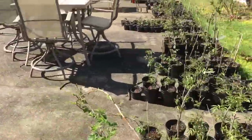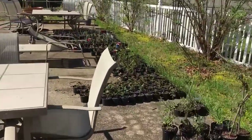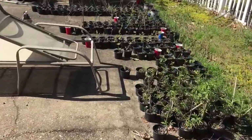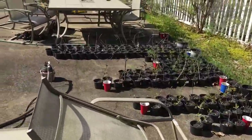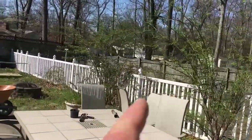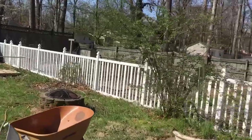In front of me you can see more of my nursery stock — elderberries, blackberries, and all kinds of unique edible fruit — all available for sale at Great Escape Nursery. I have elderberry growing in the landscape in the back here; they won't bloom until probably May or June.